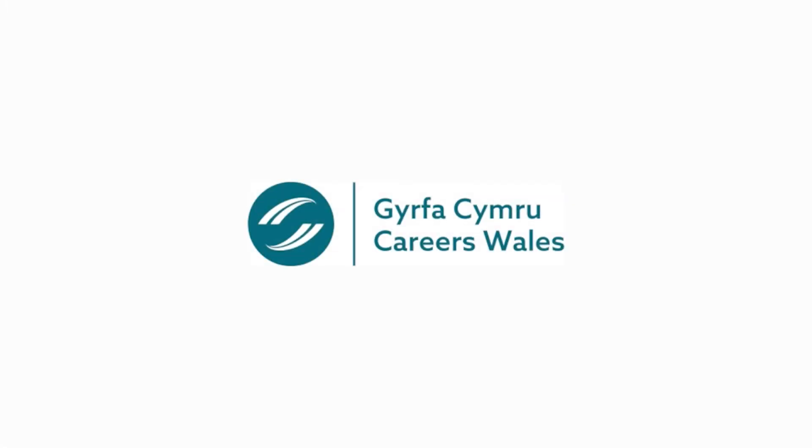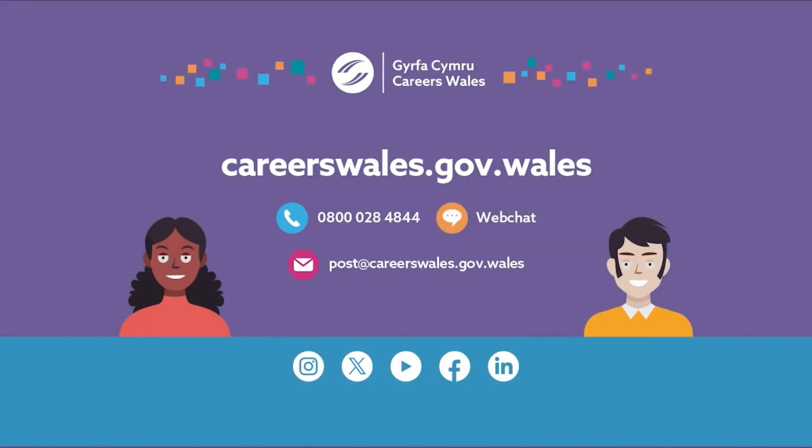If you'd like to talk about your options or find out more about jobs, get in touch with a careers advisor. Contact Careers Wales by phone on 0800 028 48 44, or on web chat via our website at careerswales.gov.wales. Email us at post@careerswales.gov.wales, and find us on social media on Instagram, X (formerly known as Twitter), YouTube, Facebook, and LinkedIn.